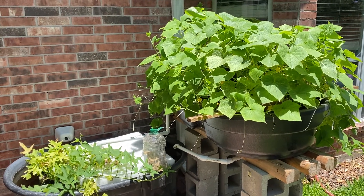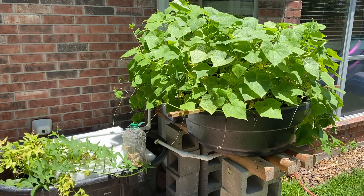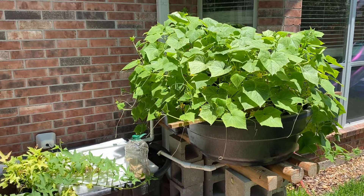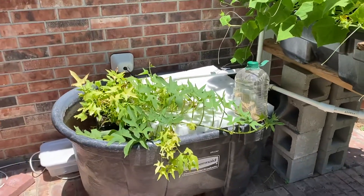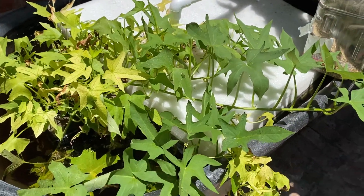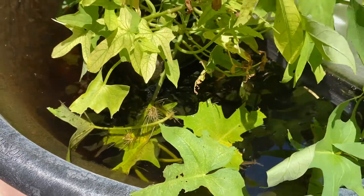Hey everyone, Jesse here. Wanted to do an update on my aquaponics video and probably the top two plants — definitely the best plant I have growing in the system. Typically in the past I've grown a lot of sweet potato; they provide some shade and do really well. They root out really easily — here's a sweet potato you can see rooting just sitting in the water.